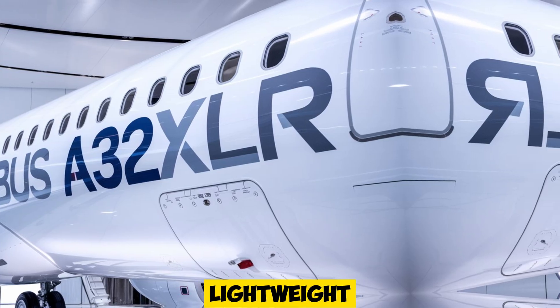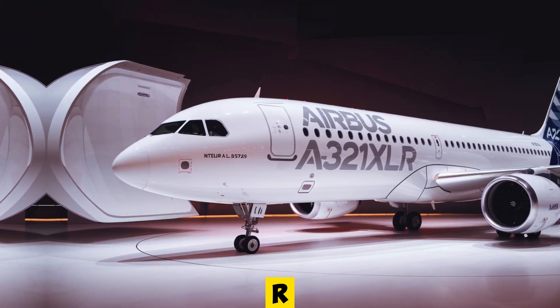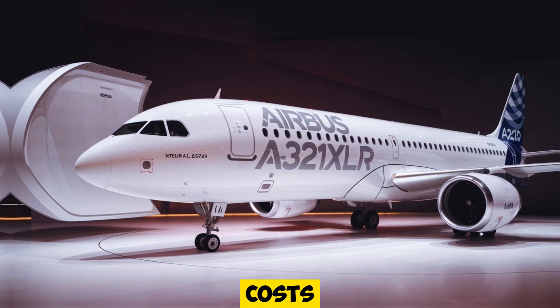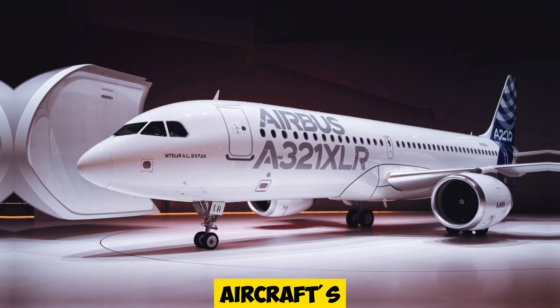With a lightweight but durable construction, the A321XLR balances resilience with fuel-saving aerodynamics that help keep operating costs low while enhancing the aircraft's eco-friendly footprint.